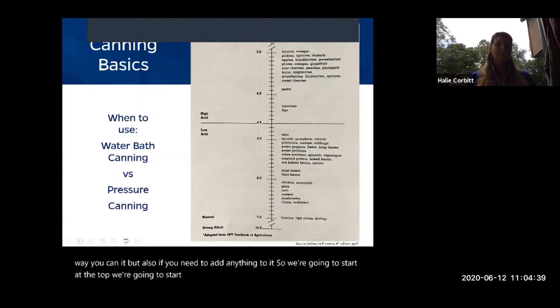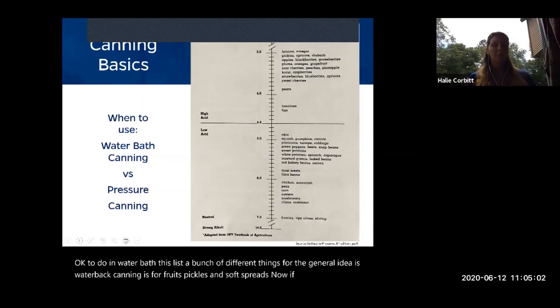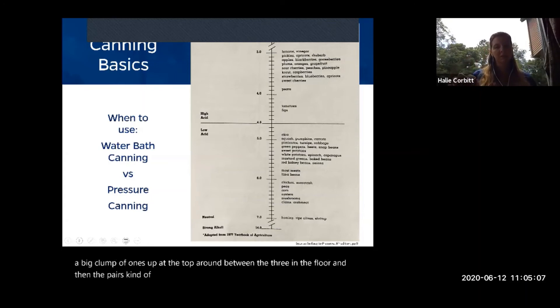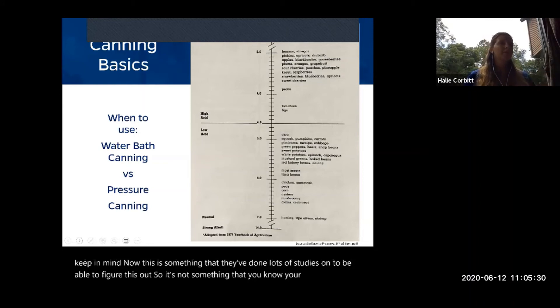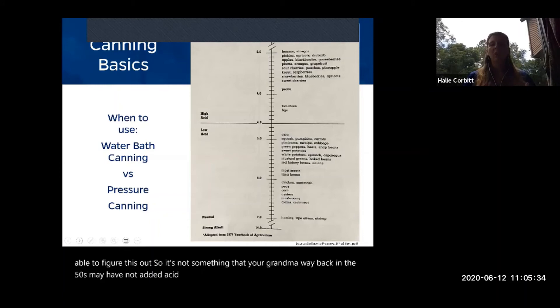Starting at the higher acid end — around pH 3 to 4 on the scale — these are foods suitable for water bath canning. Anything above that center line of higher acidity is okay for water bath: fruits, pickles, and soft spreads. Pears, tomatoes, and figs sit closer to that center line, which means they actually need a little more acid added to safely be water bath canned. Studies have been done extensively on this — even though your grandmother in the 1950s may not have added acid to tomatoes, tomatoes have greatly evolved and the recommendation is based on research.